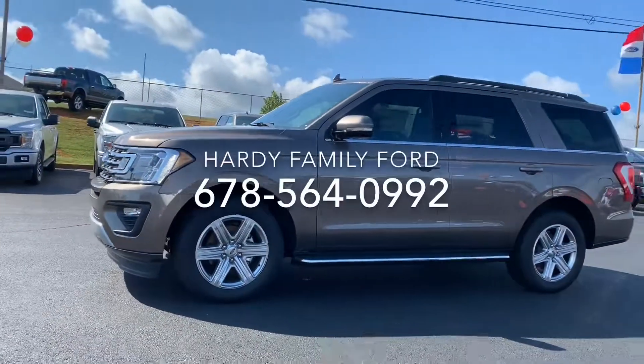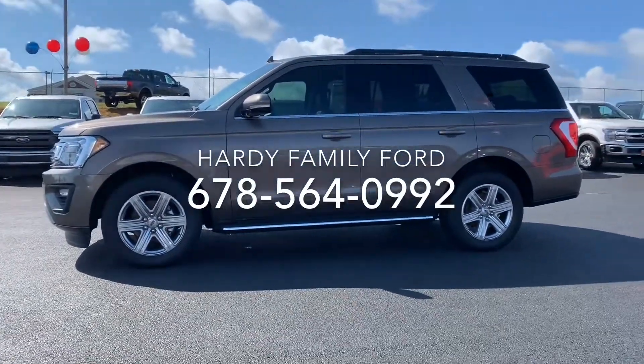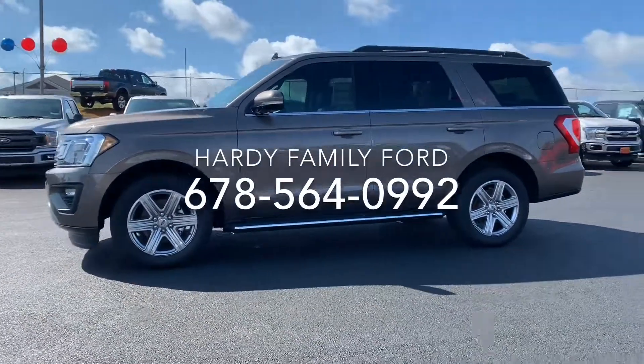Come by and test drive the Expedition. Just give us a call over at 678-564-0992 and we're over at Hardy Family Ford.